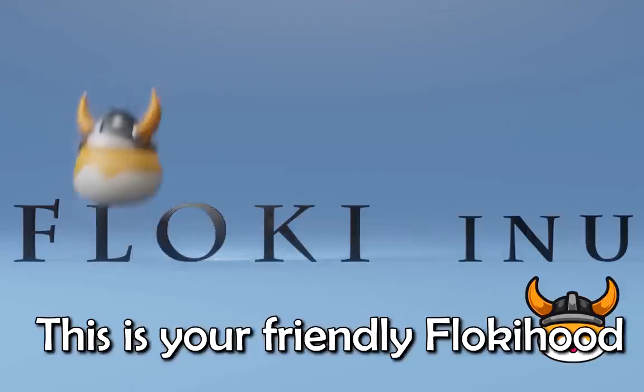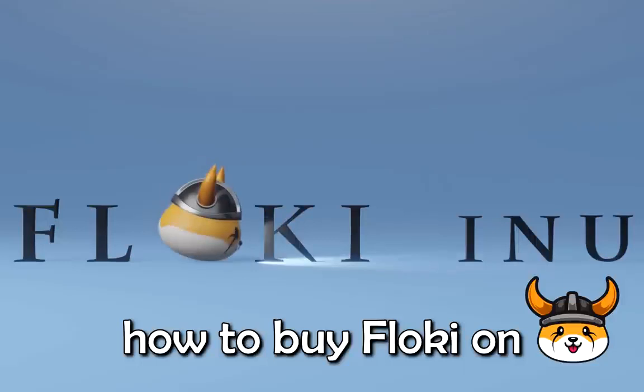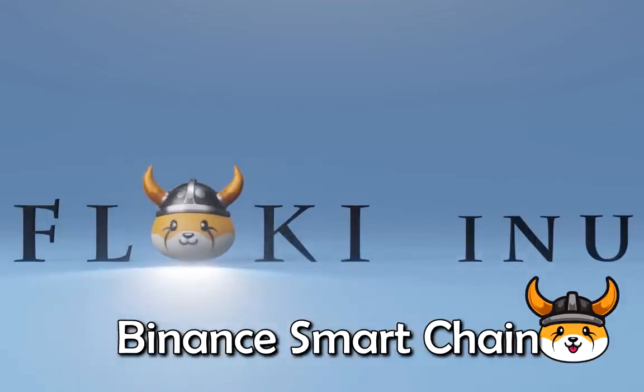Hi! This is your friendly Flokihood Mooncat once again here to show you how to buy Floki on Binance Smart Chain.